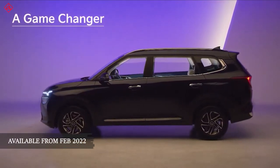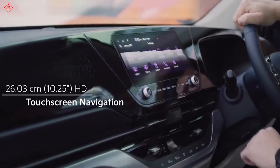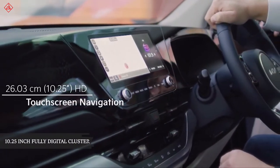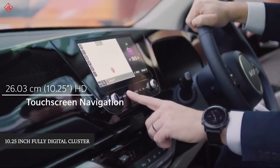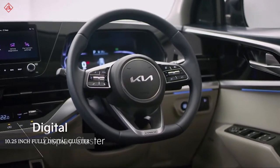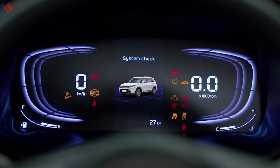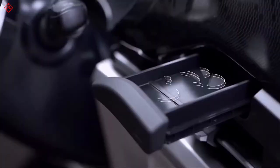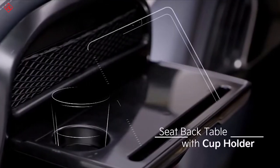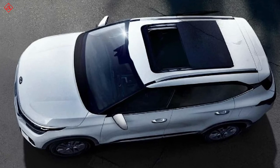The Kia Carens is expected to launch in the first quarter of 2022. In terms of features, it will have a 10.25-inch touchscreen with a fully digital cluster, lots of storage areas including a middle-row table like the Innova Crysta, 64-color ambient lighting, and a sunroof as mentioned earlier.